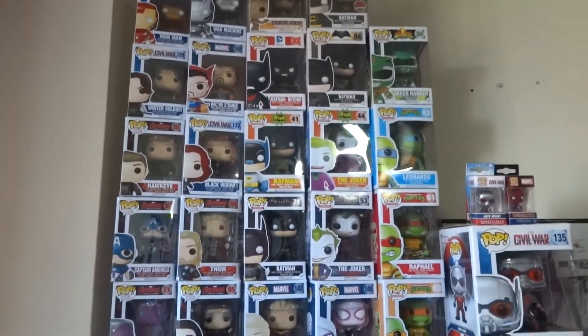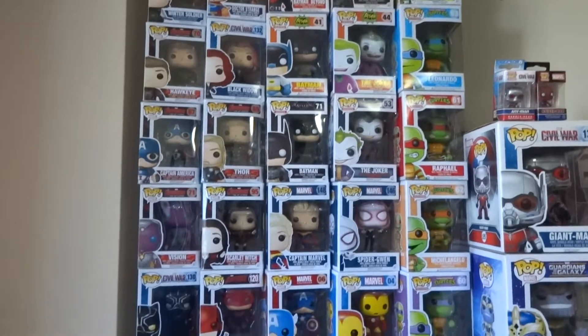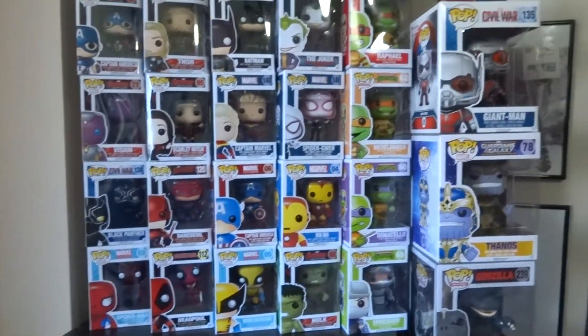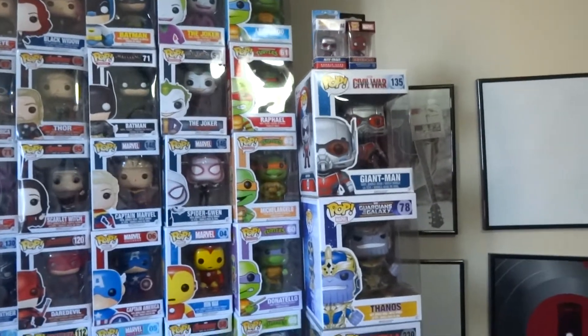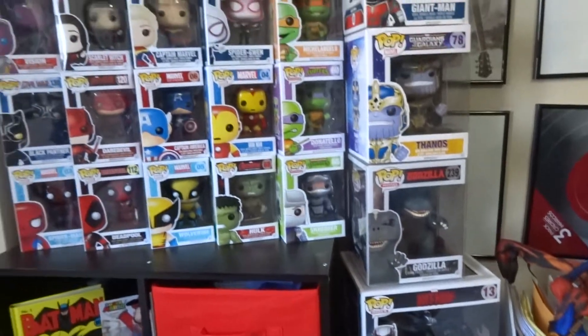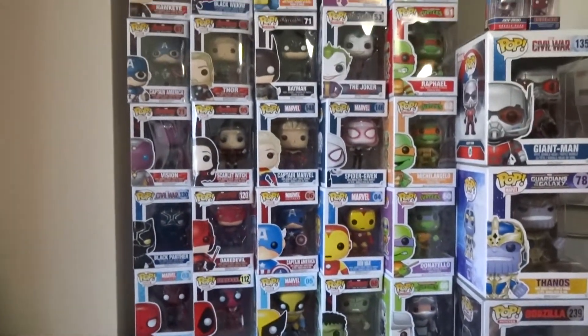Hey guys, welcome to another edition of Danger Collecting Pickups. Today we're going to take a closer look at Danger's growing Funko Pop collection. I was able to amass this collection over a couple months, with thanks to friends Brian, Rogues Gallery Comics, Paper Heroes, and Avenue.